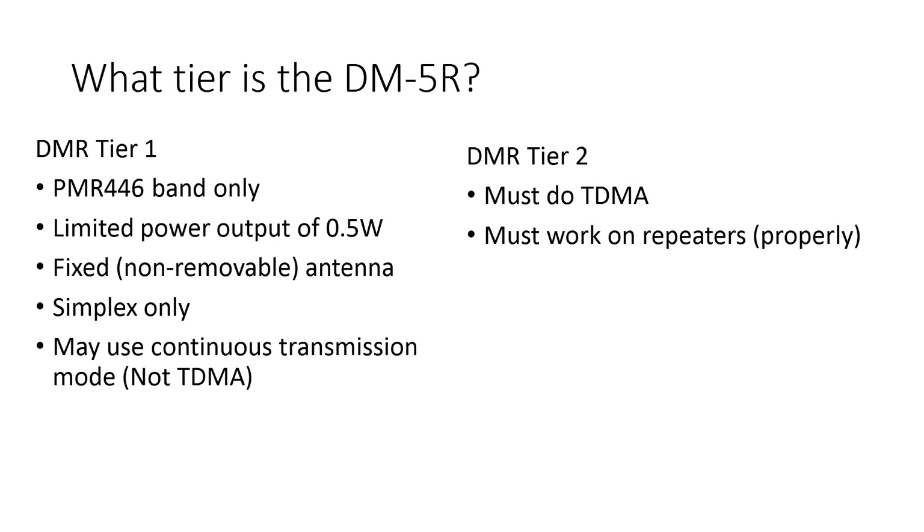What tier is it? Because everybody on the entire internet is wrong about this — nobody seems to know. Everyone's calling it Tier 1 or Tier 2. So I've put on the screen a list of the specifications that a DMR Tier 1 radio should meet, and the specifications that a DMR Tier 2 radio should meet.